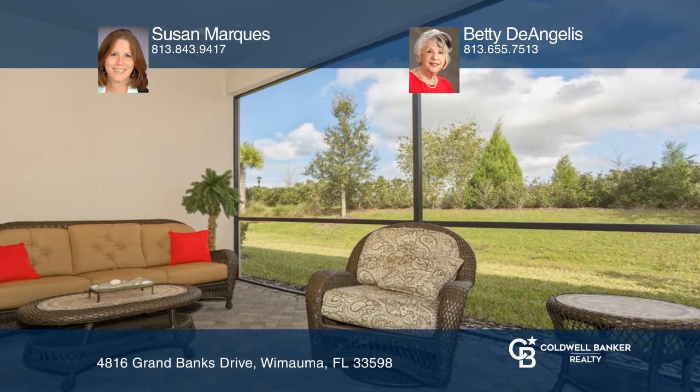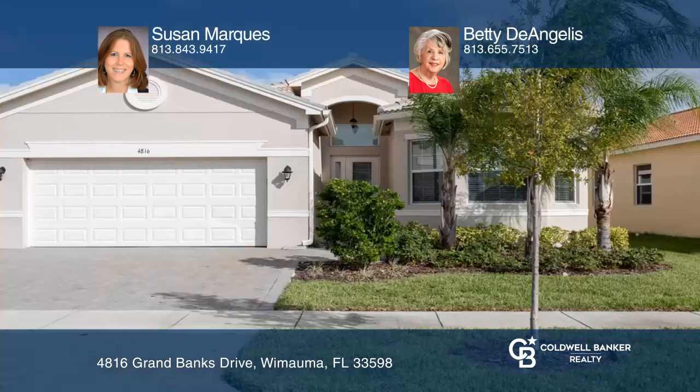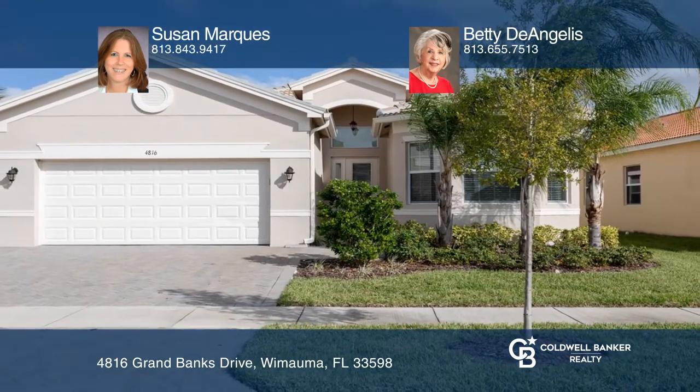Susan Marcus and Betty DeAngelis want to help you turn your dreams into a reality. Give them a call today.